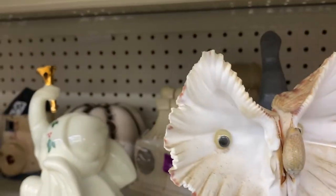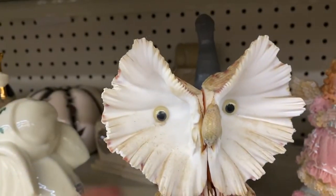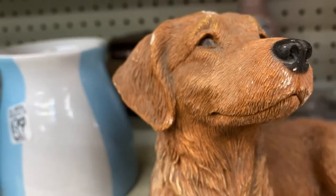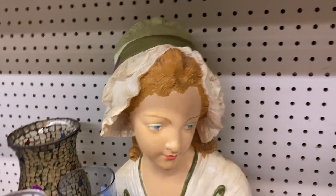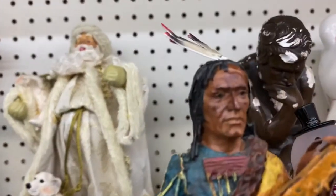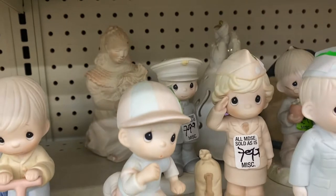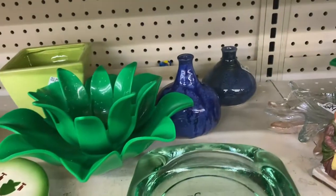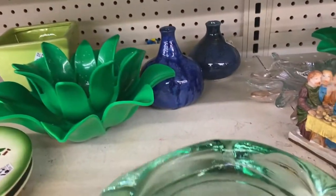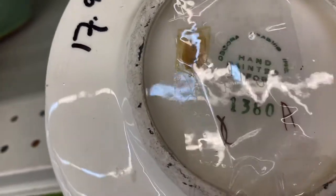Oh my gosh, look at these owls — these are historical, they're made out of seashells. Aren't these so cool? $2.99 for that owl. He's really funny. Oh look at this poor guy — he's like, 'Take me home!' She's beautiful too — too big. He's really awesome. And a bunch of little Precious Moments. This is an awesome ashtray — is that an ashtray? Yes, that is an ashtray. That's really beautiful. Hand-painted California, $17.99.